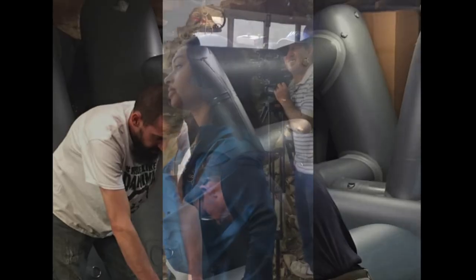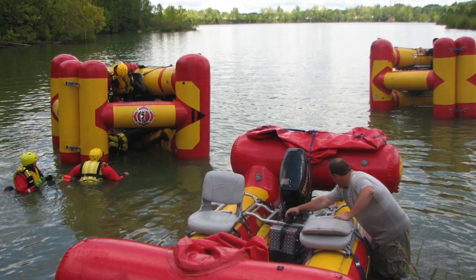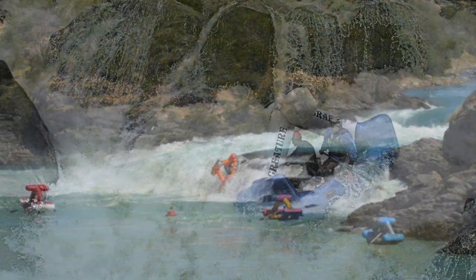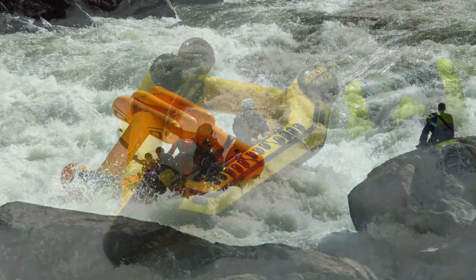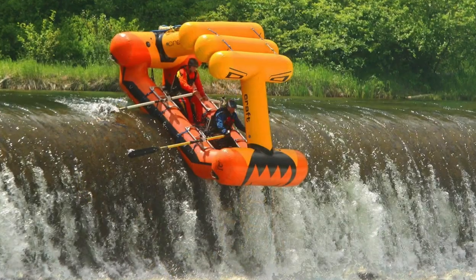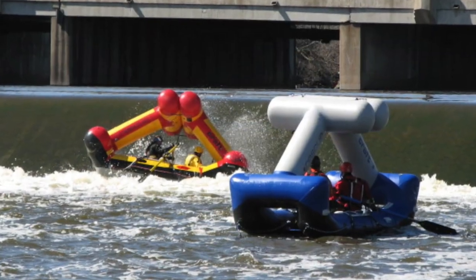The Creature Craft is a self-righting rescue inflatable that we developed actually to run huge whitewater. We had the first working prototype in November 1998, so we've had a lot of time to work out the kinks. A few years down the road we were asked about the viability of using it in low head dams to rescue people.